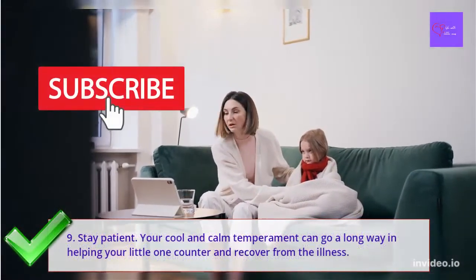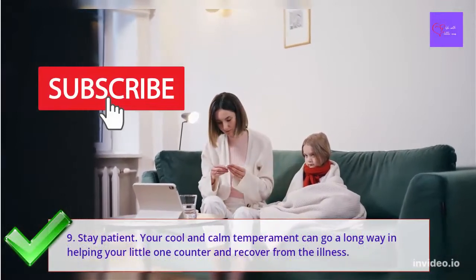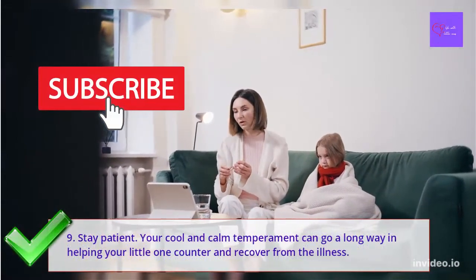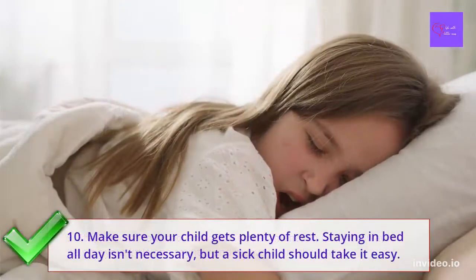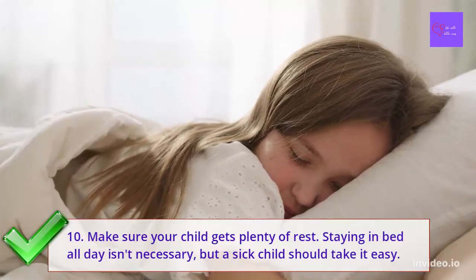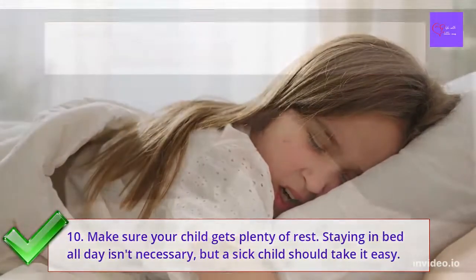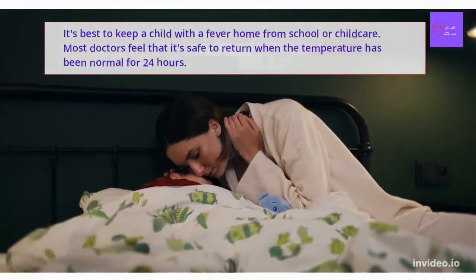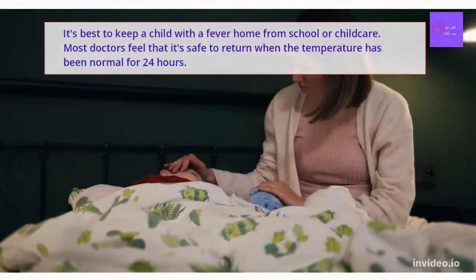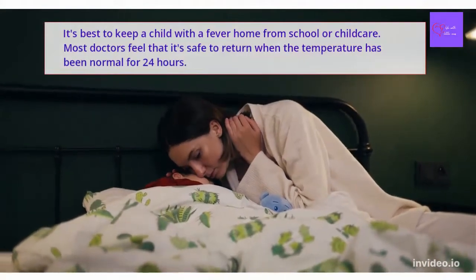Number 9: Stay patient. This is easier said than done, but as a parent, your cool and calm temperament can go a long way in helping your little one counter and recover from the illness. Number 10: Make sure your child gets plenty of rest. Staying in bed all day is not necessary, but a sick child should take it easy. It's best to keep a child with fever home from school or childcare. Most doctors feel that it is safe to return to school when the temperature has been normal for 24 hours.